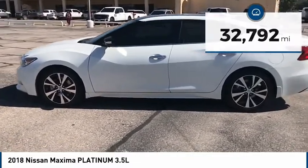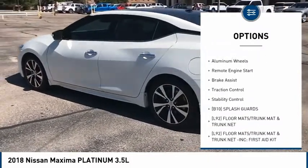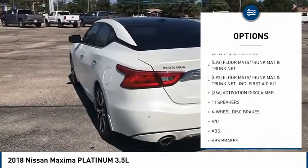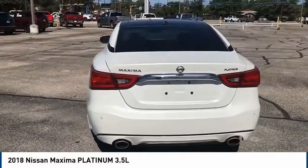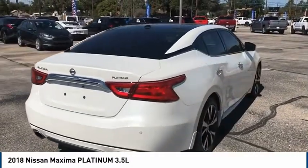Here are some of this vehicle's great options: tire pressure monitor, blind spot monitor, electronic stability control, heated mirrors, alloy wheels, aluminum wheels, remote engine start, brake assist, traction control, stability control. Come see the car for yourself.